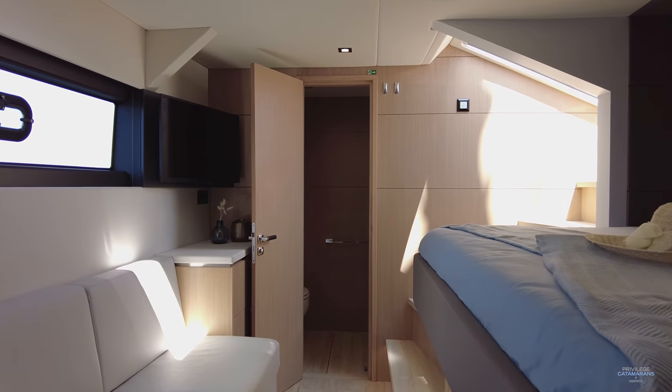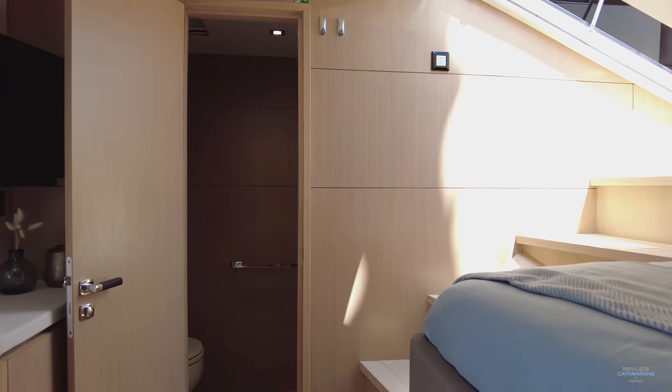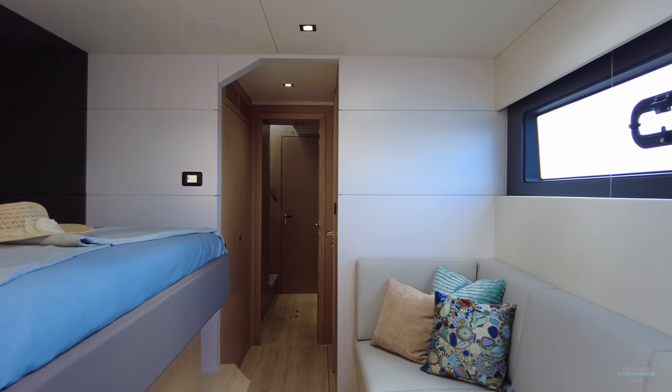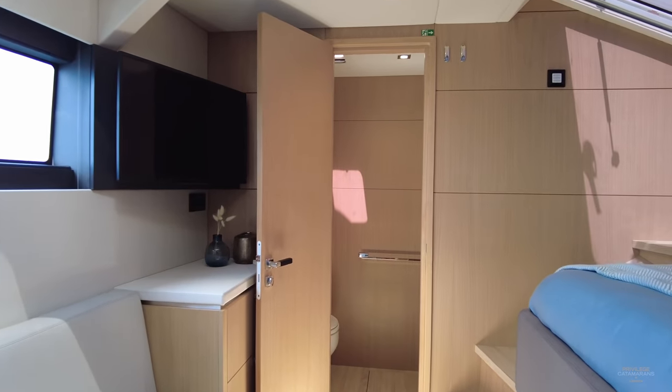One of the other unique factors about this particular cabin is that the toilet and sink have been separated from the shower. The shower is outboard just forward of me and we have a toilet and sink in the forward part of the cabin.